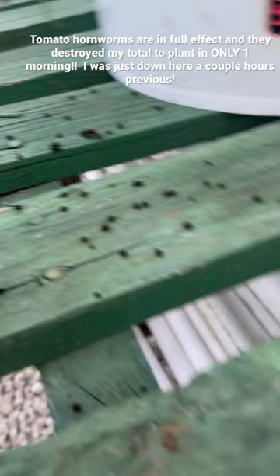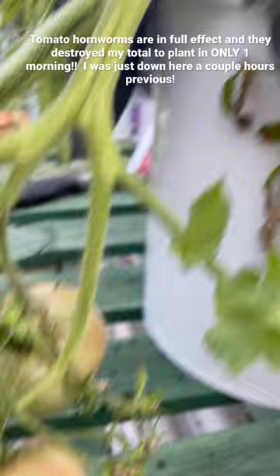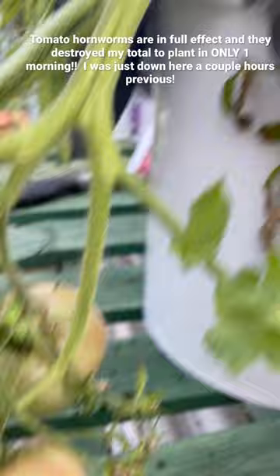So keep an eye out for them. Keep an eye for those poop pellets that hang out around the bottom of your plants. As soon as you see them, get the worms off because they'll definitely just destroy the plant in no time, as you can see here.